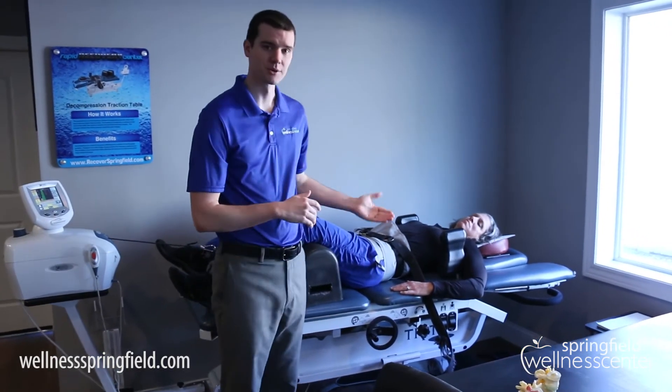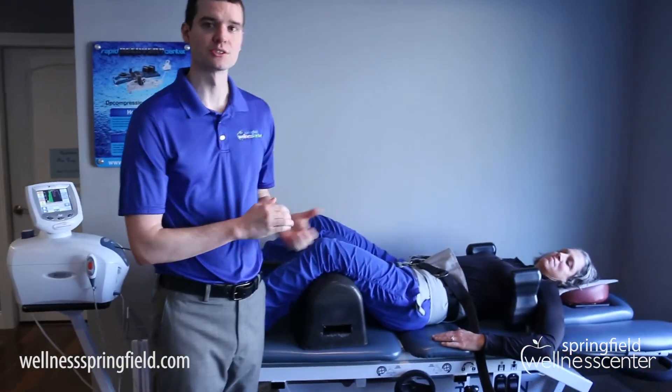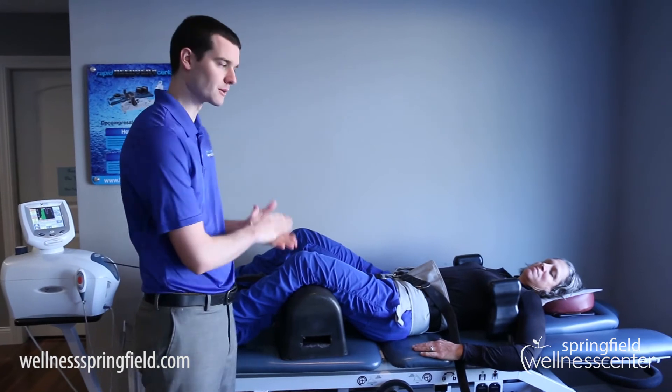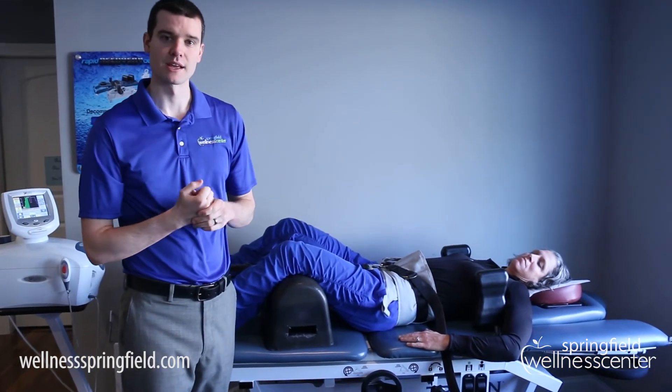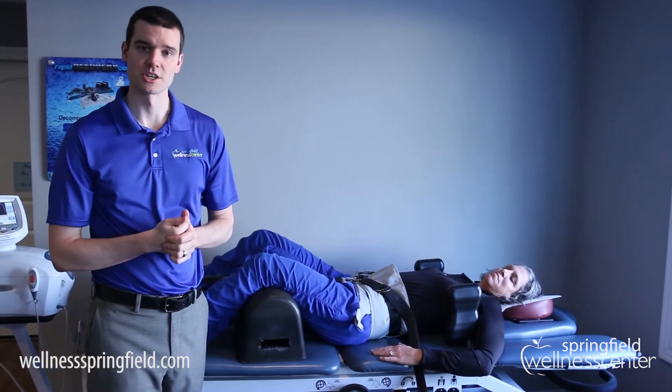The other thing that we do is decompression therapy. Right now Nancy is strapped in and getting a gentle stretch on her low back. The decompression is opening up those disc spaces so that movement is easier for the discs to go back, in conjunction with the adjustments we're doing.